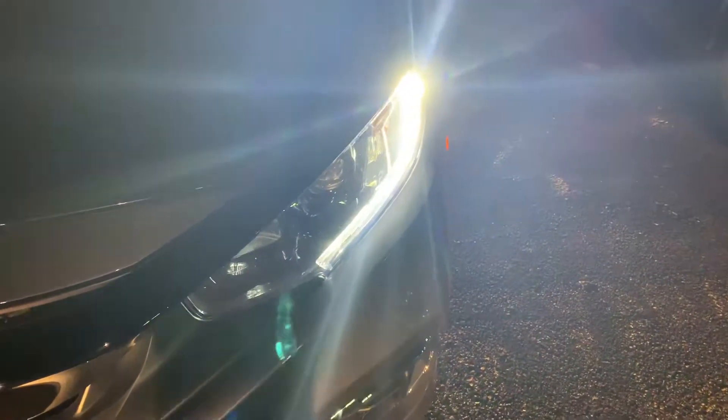Up here we've got daytime running LED headlights. They have a blue tint to them — I think they look pretty sweet, in my opinion.